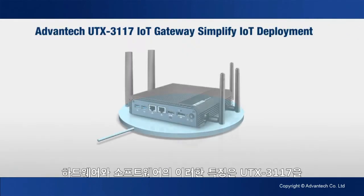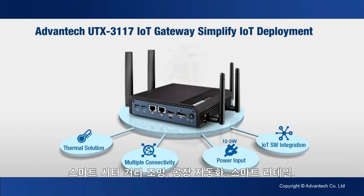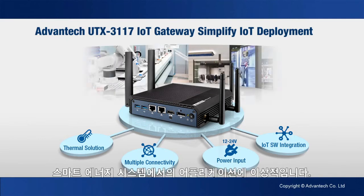Its hardware and software features make the UTX3117 ideal for applications in smart city street lighting, factory automation, smart retail, and smart energy systems.